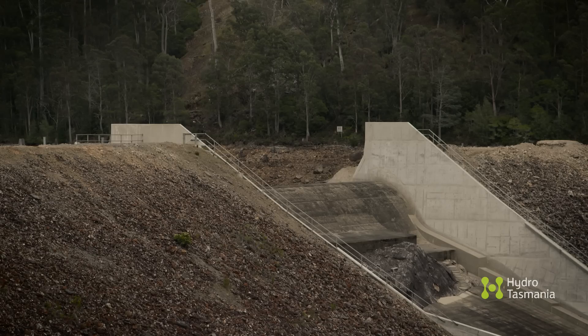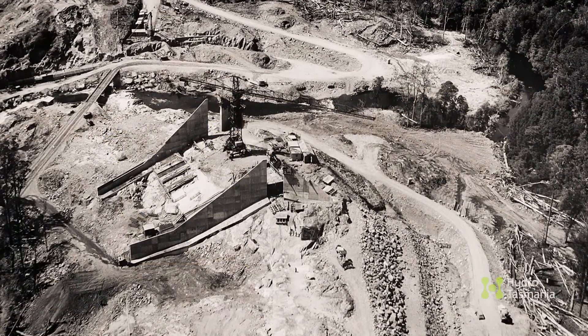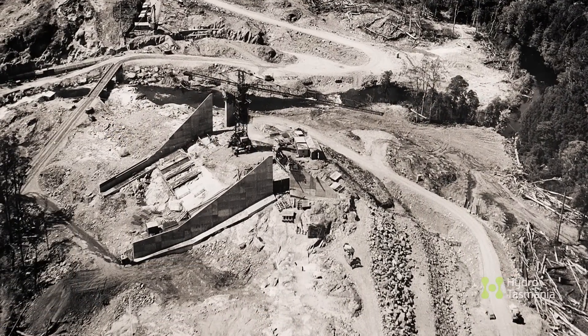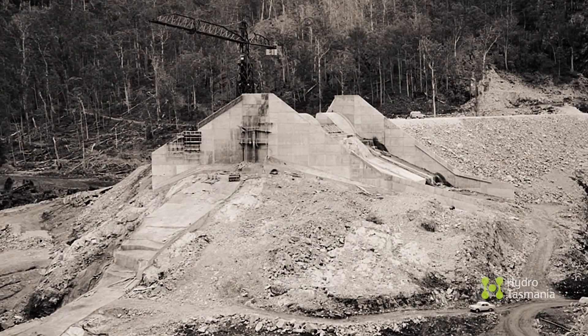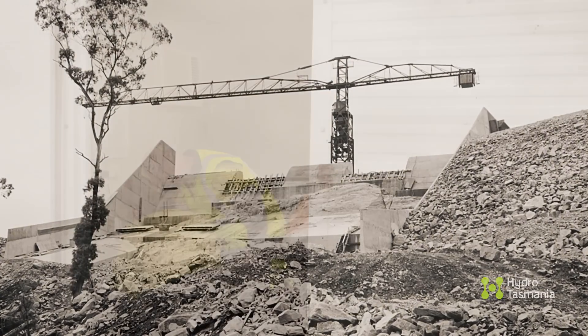Finished in 1968, it is starting to show its age. This dam was built the year before people went to the moon and it was built to the standards of the day. It's performed very well; however, engineering standards have changed and design criteria have moved on.